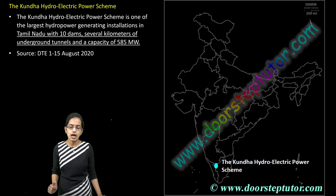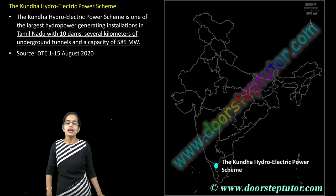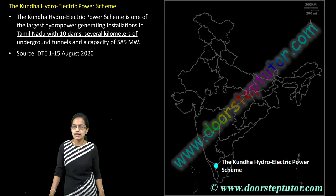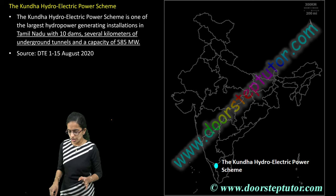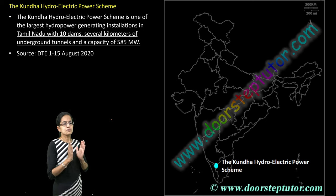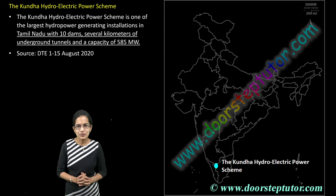The last is the Kundah Hydroelectric Power Scheme, one of the major HEP generation power plants in Tamil Nadu, with more than 10 dams established and kilometers of underground tunnels developed. Those are some of the important locations that have been in news recently. We will be covering many more important locations. Stay tuned, and have a wonderful day.